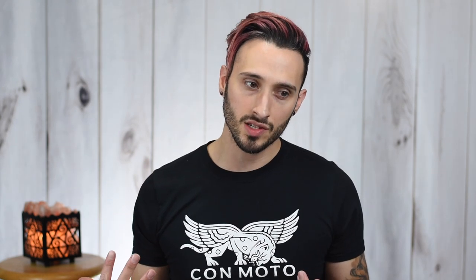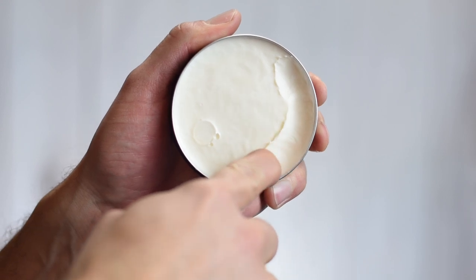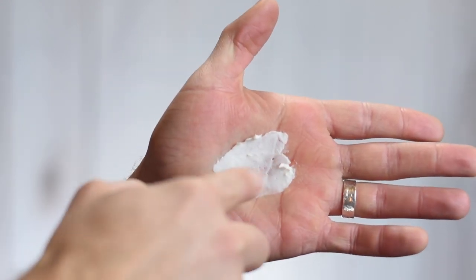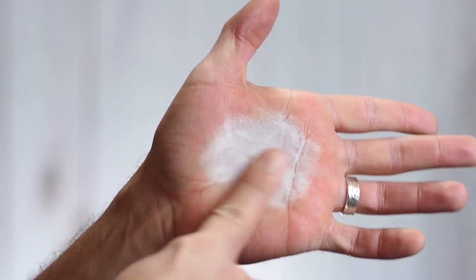The paste pomade has this just white look to it, and scooping it out it is pretty thick and dense — it scoops out like I would expect a paste to scoop out. As you break it down it does take a little bit of work. It definitely has some waxiness to it, but as you heat it up in the hands it does get quite smooth.